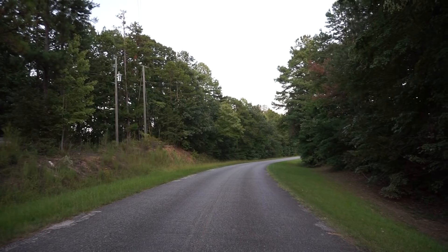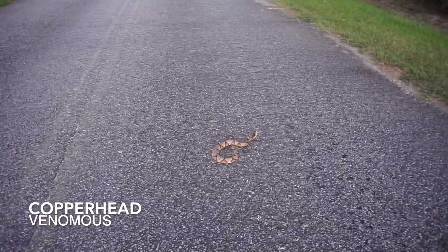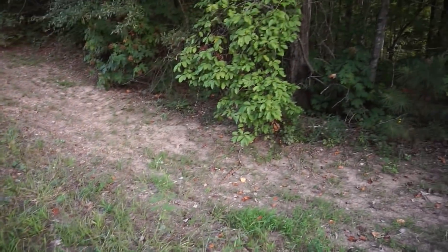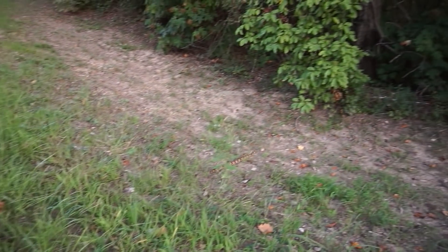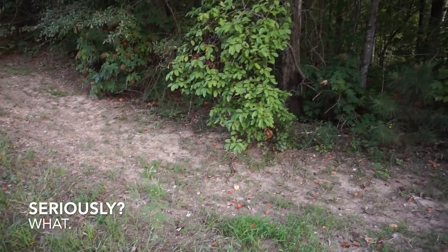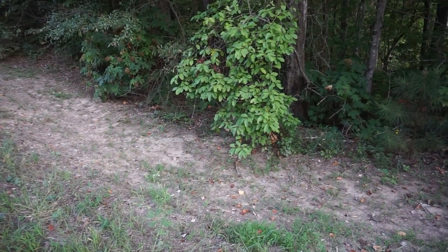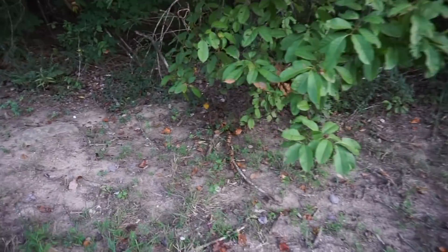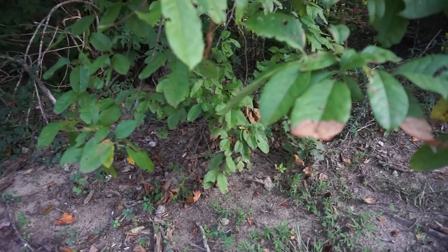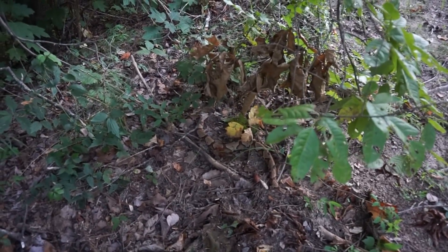First snake of the night that's alive is this huge copperhead — this thing's massive. He does not want to stick around for photos. He's down now and thinks he's camouflaged. That's a really big copperhead and he does not want to sit for photos, so I'm going to let him go on his way. Pretty cool to get our first live snake of the night though.